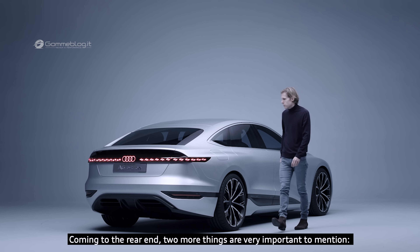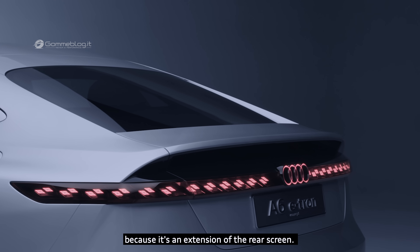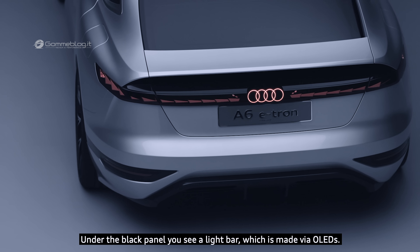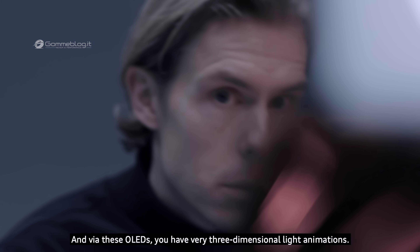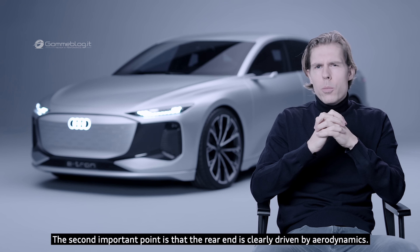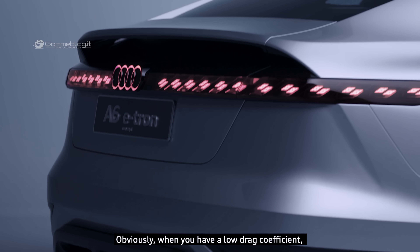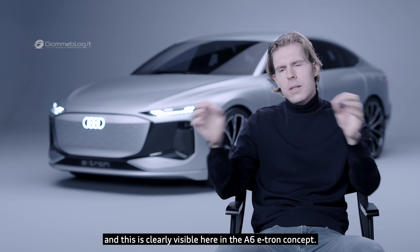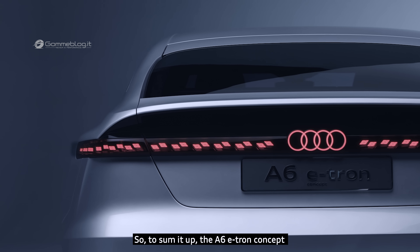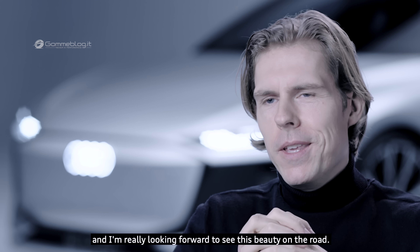At the rear end, two more things are very important. First, the black panel which includes the rear lights — it's an extension of the rear screen. Under the black panel, you see a light bar made via OLEDs, giving very three-dimensional light animations. The rear end is clearly driven by aerodynamics; a low drag coefficient means higher range on an electric car, as is clearly visible here. To sum up, the A6 e-tron concept is a perfect extension of our future e-tron lineup, and I'm really looking forward to seeing this beauty on the road.